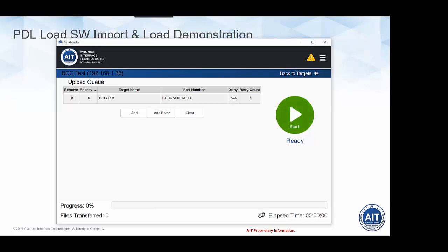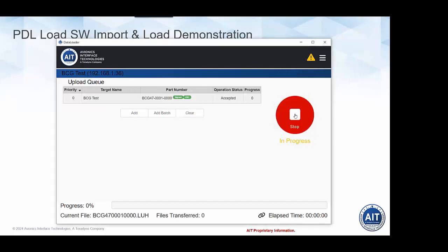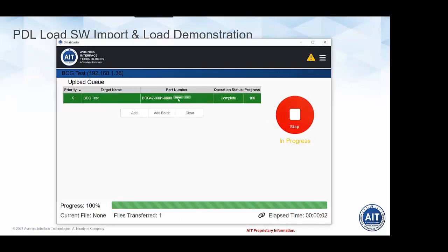Going back to select the test target, I add the imported file — the part that successfully passed the signature check is now available in the secure repository for the PDL operator to select. I select that part and it's ready to load. Starting the load, the PDL software rechecks the digital signature just prior to commencing the load operation, as required by the secure data loader standard. We can see the green indicators showing that the ARINC 665 CRC checks passed, the digital signature passed, and the load operation completed successfully.